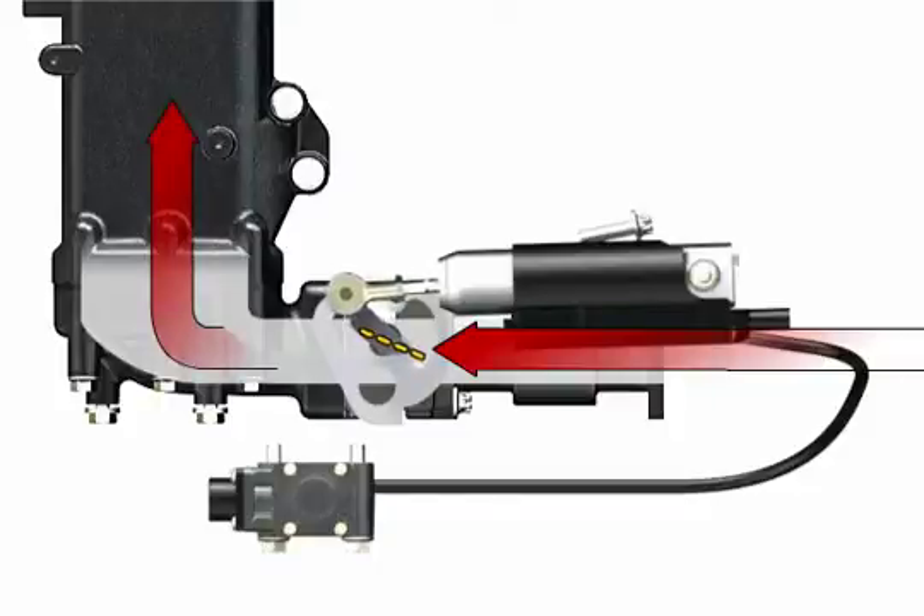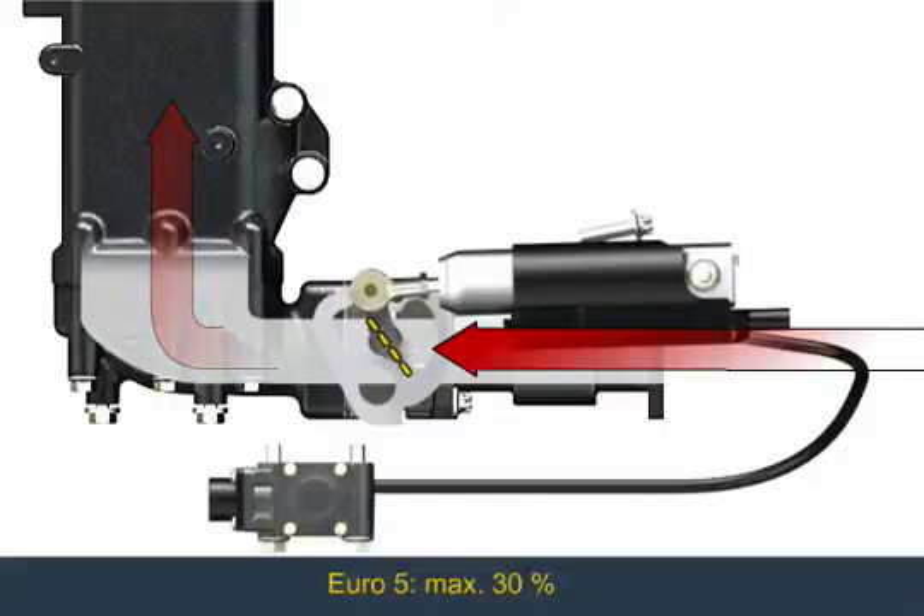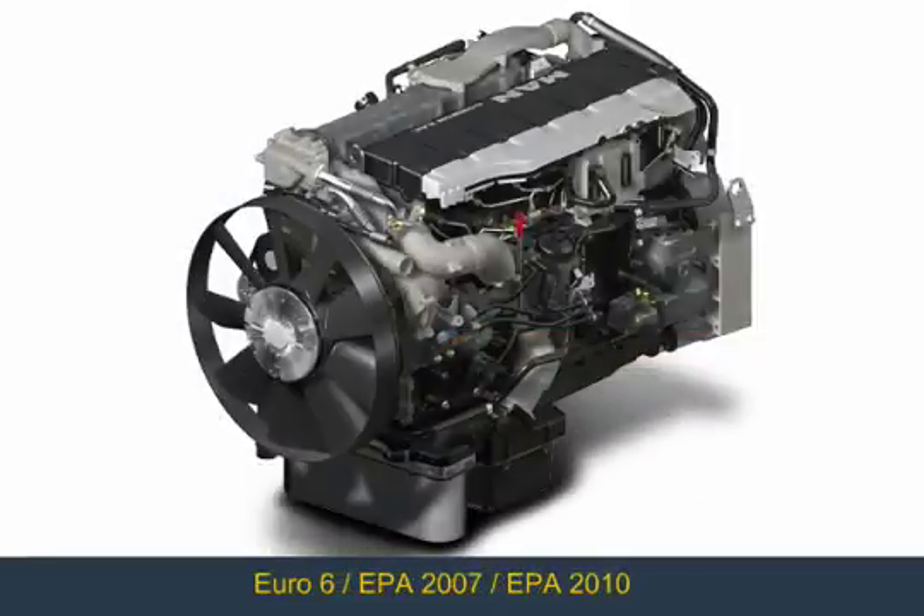In the D08 engine series, the maximum gas recirculation rate increases to 30% for the Euro 5 limit values. Regulating the recirculation rate based on need makes a considerable contribution to minimizing fuel consumption. The externally cooled and controlled EGR is a key technology for the development of low emission MAN engines in the future.